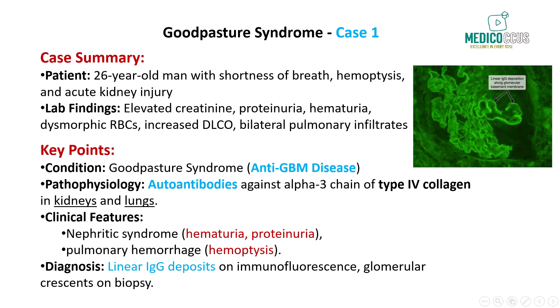Chest x-ray reveals bilateral pulmonary infiltrates, and pulmonary function testing shows an increased carbon monoxide diffusing capacity, indicating alveolar hemorrhage. This presentation is classic for Goodpasture syndrome, which involves autoantibodies targeting the alpha-3 chain of type 4 collagen in the glomerular basement membrane and pulmonary capillaries. These antibodies initiate an inflammatory response that damages both the kidneys and lungs, causing rapidly progressive glomerulonephritis and alveolar hemorrhage.